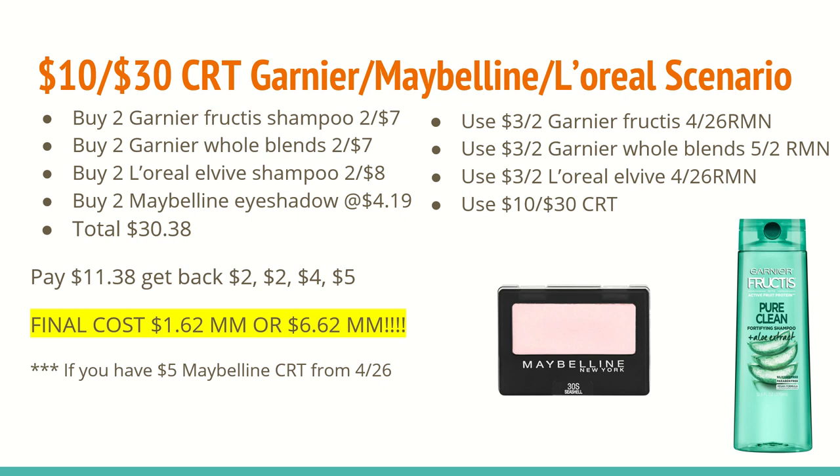If you buy two of the Garnier Fructis shampoos at 2 for $7, two of the Garnier Whole Blend shampoo or conditioners at 2 for $7, two of the L'Oreal L-Vive shampoos at 2 for $8, and two of the Maybelline eyeshadows at $4.19, when you buy all eight of those products you'll total to $30.38.